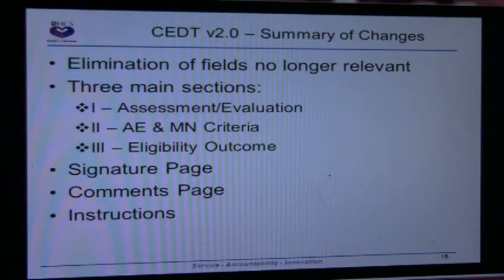One other question was: should we start using the new CEVT form now or wait until April 1st? It should start on April 1st — that's when everybody begins to use the form at DHCS and with the plans. So, April 1st and beyond.